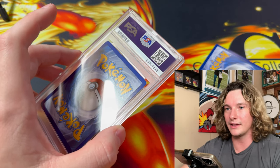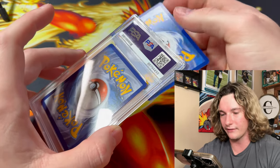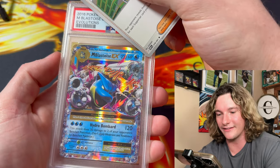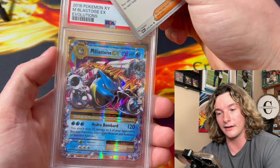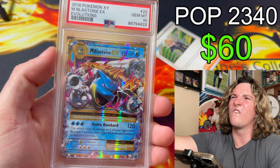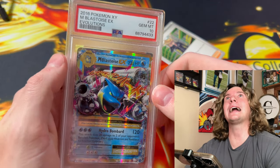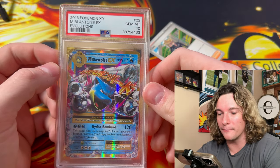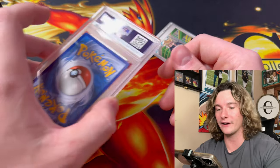He sent the whole trifecta out. This is the Blastoise from Evolutions — we're thinking this might get a 9, maybe a 10. Freaking PSA 10 Evolutions Blastoise, dude! Brian's having a hell of a submission — he's having a freaking hell of a submission. I want to say three or four PSA 10s already for him.